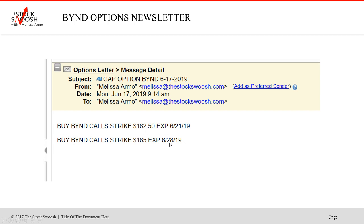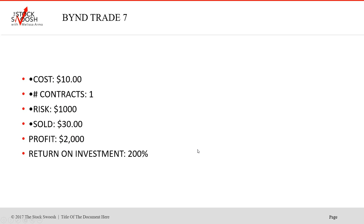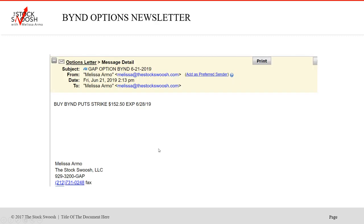The $162.50s and $165s I called on the 17th ran right up. Cost $10, one contract — this is when it gapped up and opened at $200. Beautiful move, 200% return on investment. And another one — two trades in the same day, two different strikes. Profit $1,700 with a risk of $1,300. To make $1,700 on just one contract is phenomenal.